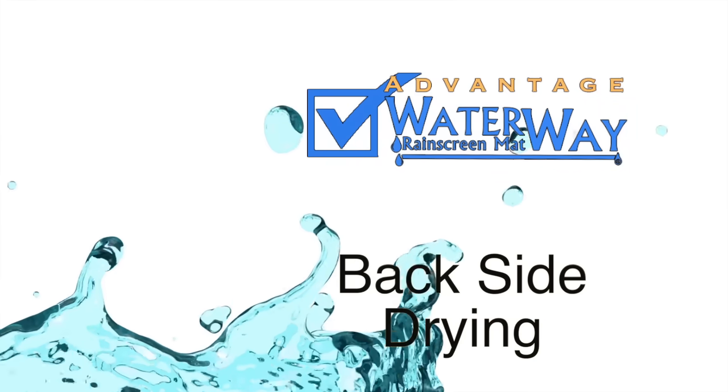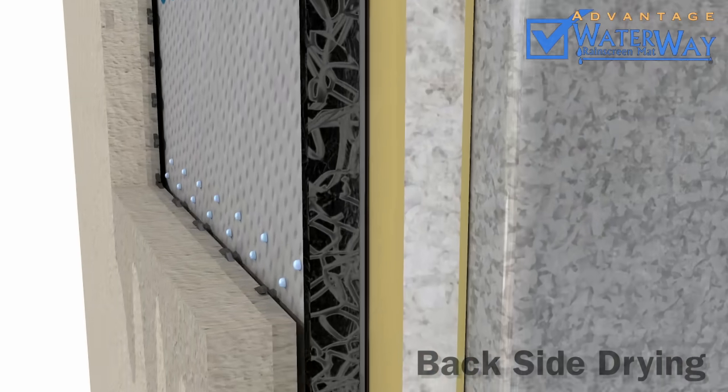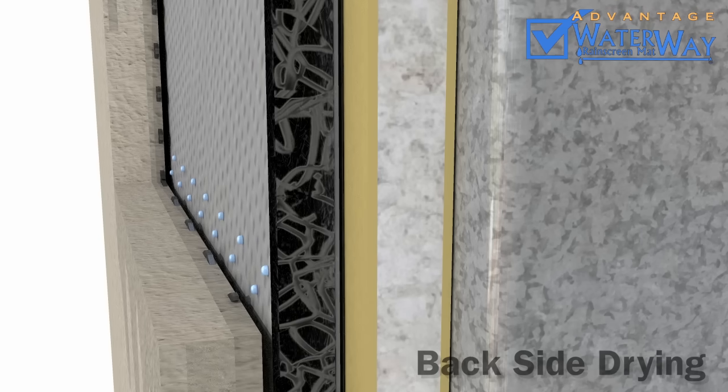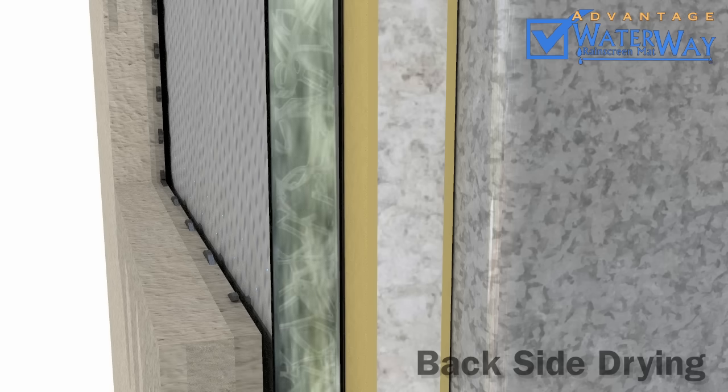Advantage 5: Backside Drying. The perm rating of our fabric exceeds 200. This means it promotes the backside drying of your exterior materials. Moisture in the facade is allowed to evaporate through the filter fabric, allowing the wall to dry from the inside.